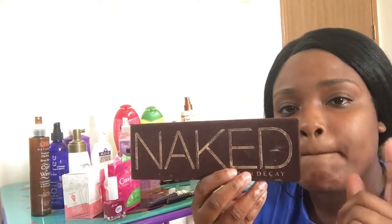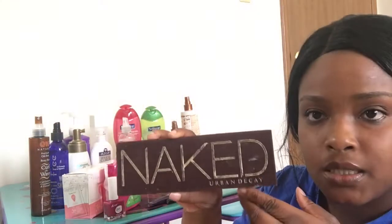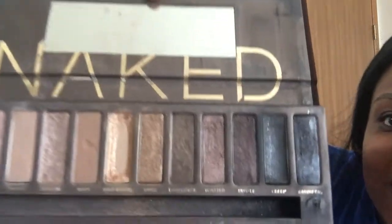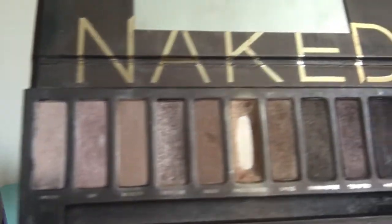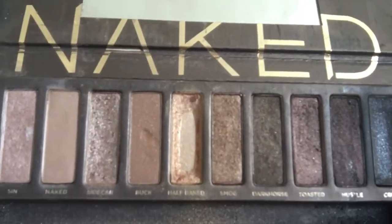I've been loving my Naked palette. I have a few of these but this by far is my favorite — it's the Urban Decay Naked palette. As you can see, there's one shade I use the most. Which shade is my favorite? Comment down below and let me know.